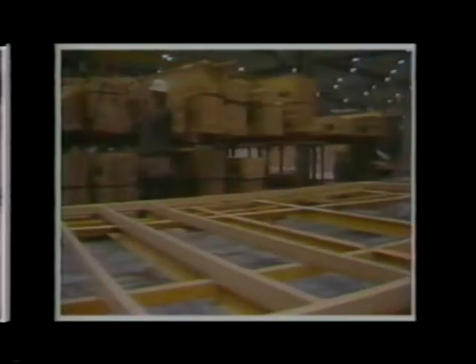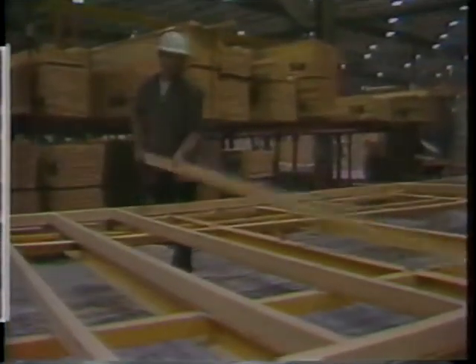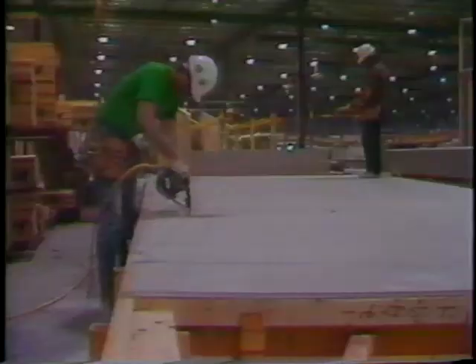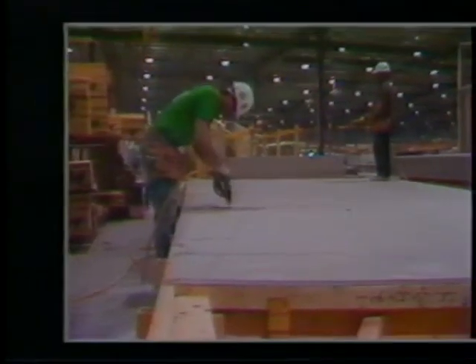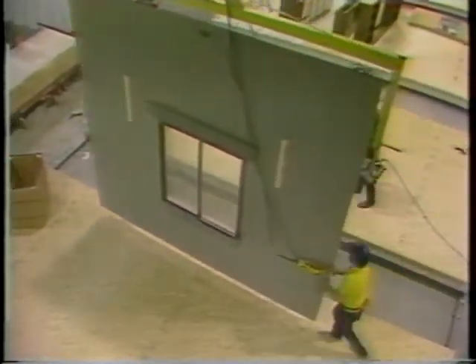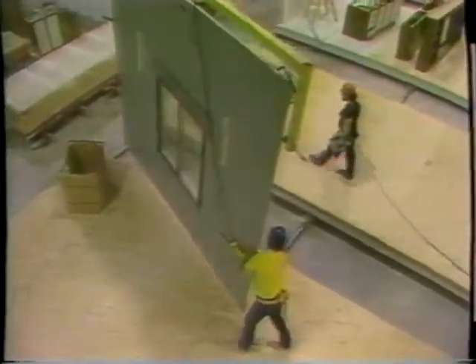In other areas of the factory, sub-assembly lines employing Cardinal design tooling assemble side, front, and back wall units. By the time overhead monorails transport the completed components to the main assembly line, each will be drywalled, insulated, wired, and have finished wall covering applied.